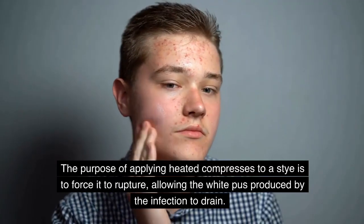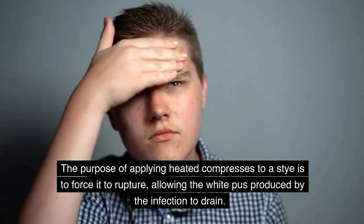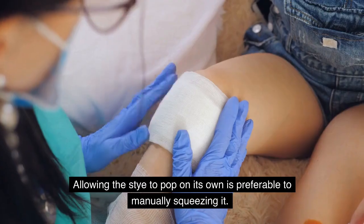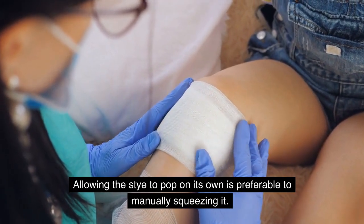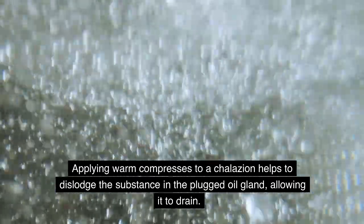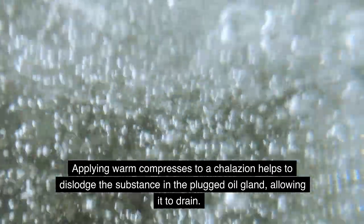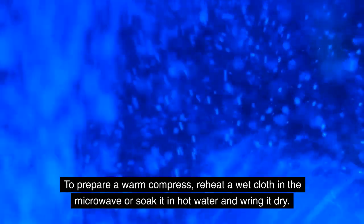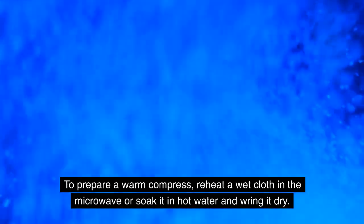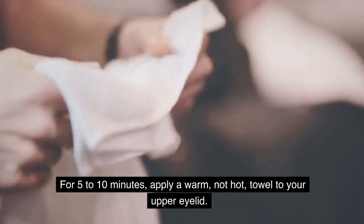The purpose of applying heated compresses to a stye is to force it to rupture, allowing the white pus produced by the infection to drain. Allowing the stye to pop on its own is preferable to manually squeezing it. Applying warm compresses to a chalazion helps to dislodge the substance in the plugged oil gland, allowing it to drain. To prepare a warm compress, reheat a wet cloth in the microwave or soak it in hot water and wring it dry. Apply a warm, not hot, towel to your upper eyelid for five to ten minutes.